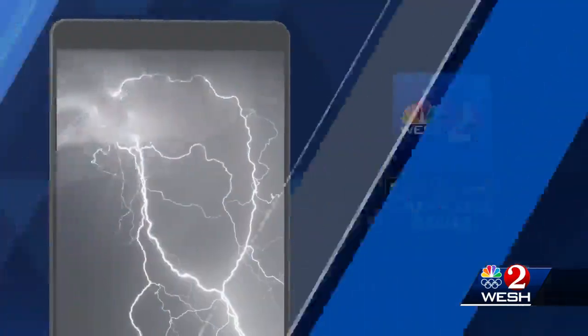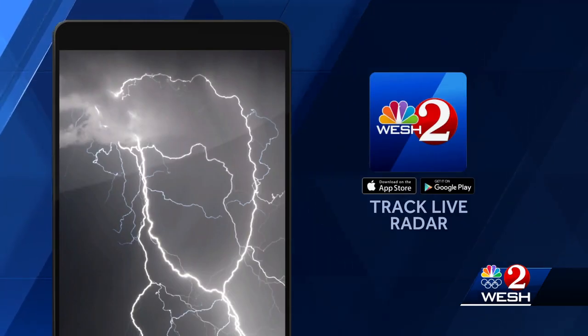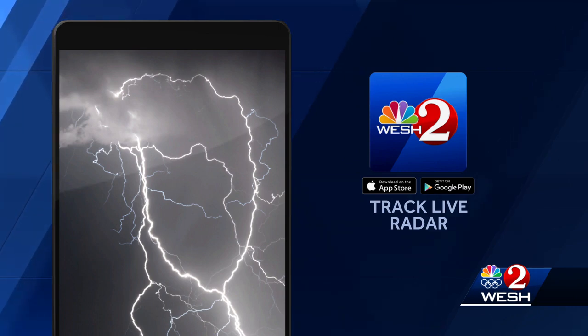And even though it may seem out of nowhere to us, our first warning weather team is tracking these storms around the clock, and you can do the same right from your phone. Download our free West 2 News mobile app and you can use our live radar. It really comes in handy. It's free in your app store.